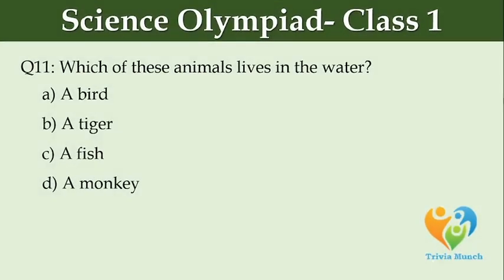Which of these animals lives in the water? Option A: bird, Option B: tiger, Option C: fish, Option D: monkey.